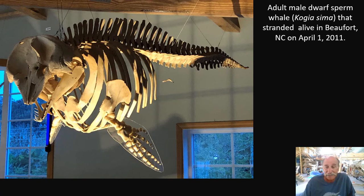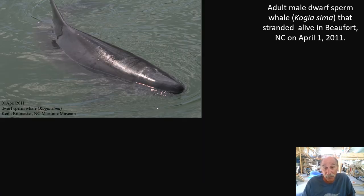Dwarf sperm whale wasn't represented anywhere I knew of in this country, so we saved this one. If you told me this story, I wouldn't have believed you — their habitat is way offshore, and this adult male swam into Beaufort, into a little area between Beaufort and Moorehead called Morgan Creek, alive. We kept an eye on it, people did vigils through the night, and by morning it was dead on the beach.